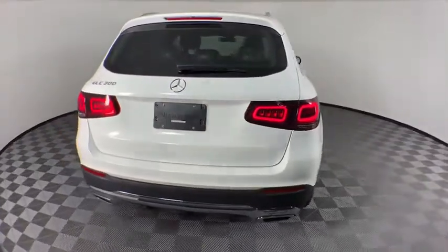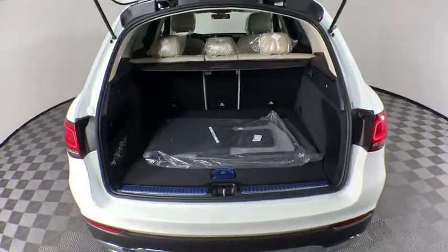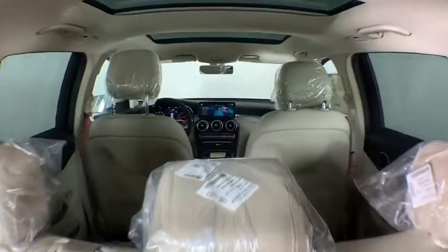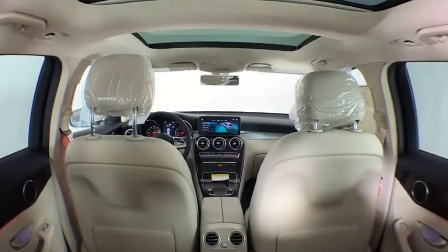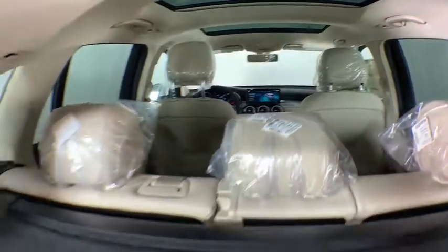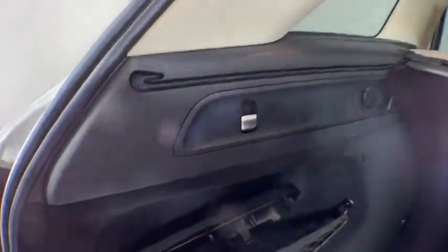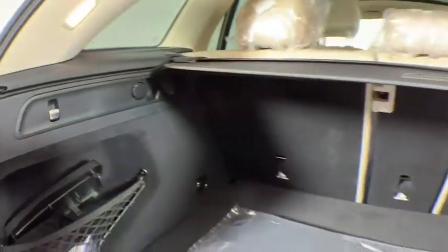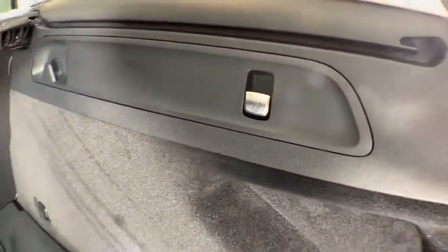Here are some of this vehicle's great options: power liftgate, traction control, power passenger seat, dual airbags, Bluetooth wireless data, hands-free phone, power steering, four-wheel disc brakes, active suspension system, heated front seats, power windows, trip computer, security system, electronic stability control.